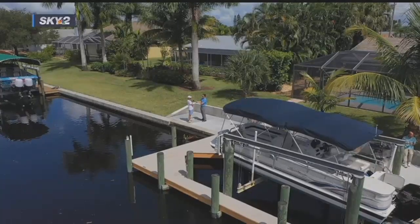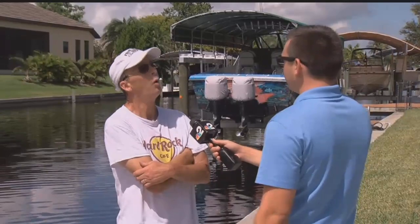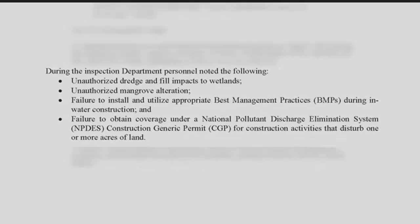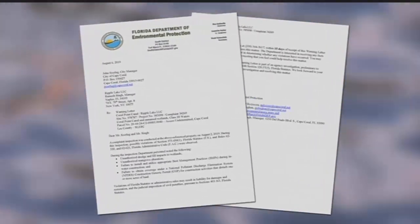John Owens has not been on his new boat because of the canal's condition. He was on vacation when the trees were taken out. When he returned, he saw everything floating in the water and couldn't believe his eyes looking across the canal. The DEP sent a warning letter to the city saying they are investigating four potential violations from this site.